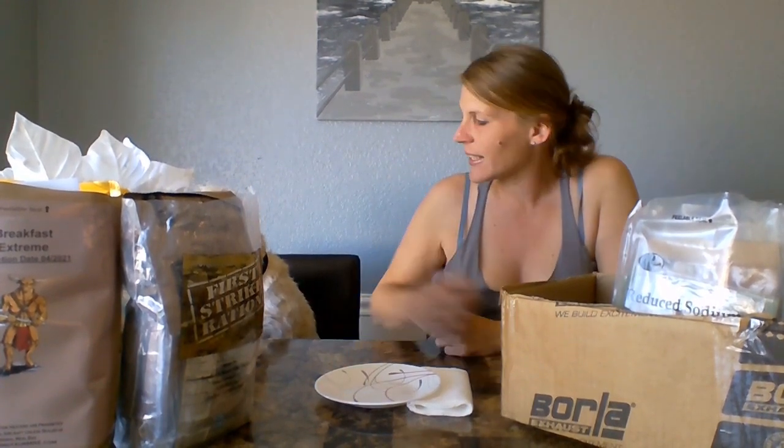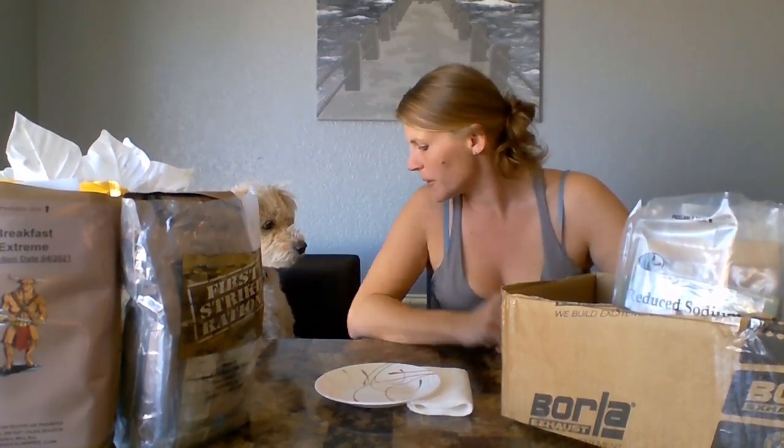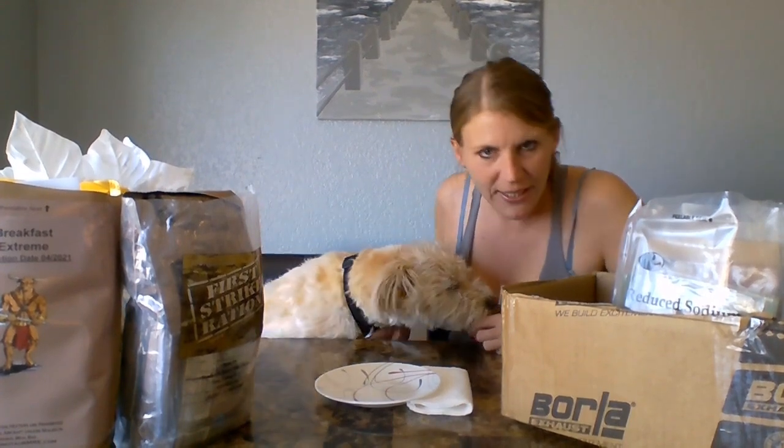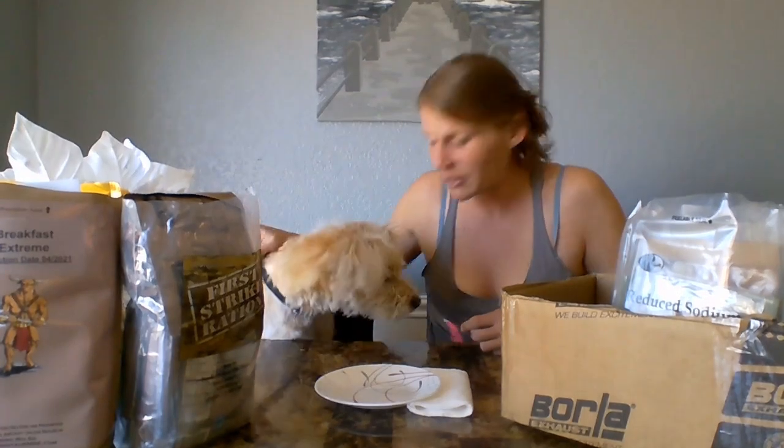Hey everyone, welcome to VMPTV. I am Heather the Blonde and this is Tobis the Fur Creature. He is joining me today. The veteran will be back soon and we will do more videos with him. We're wishing everybody well. Hope everyone is staying safe, taking precautions, doing your best to get through the day. That's all we're doing.